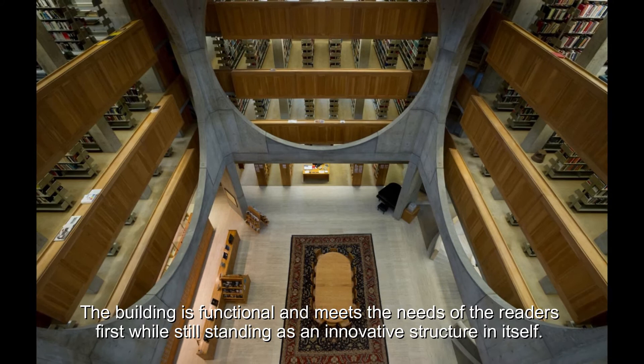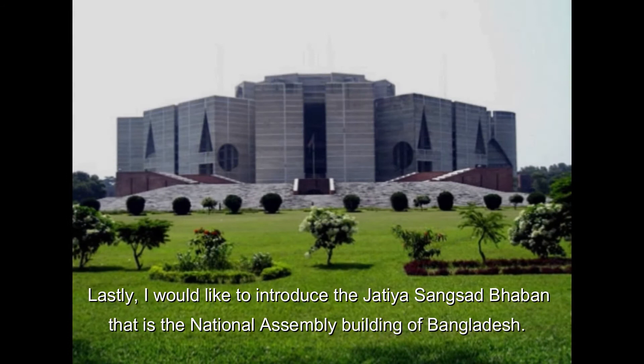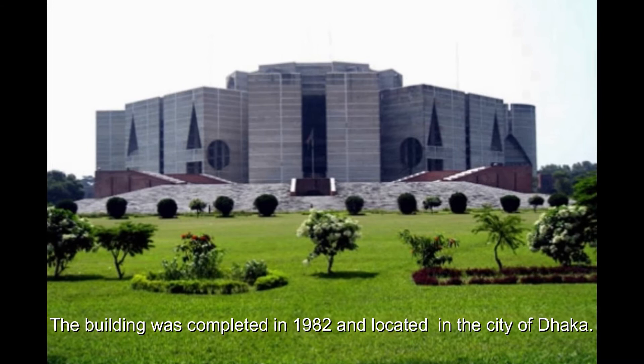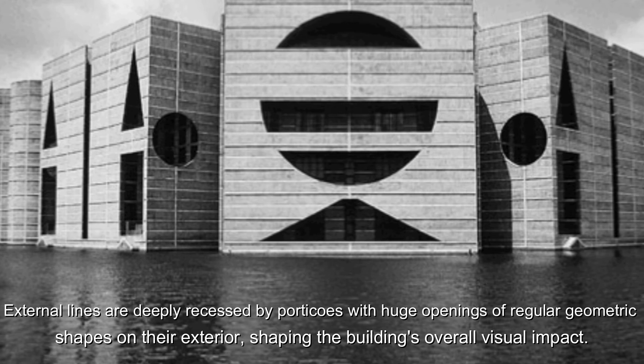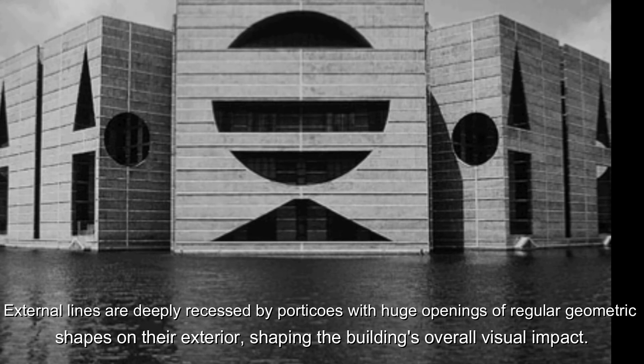Lastly, I would like to introduce the Jatiya Sangsad Bhaban, the National Assembly Building of Bangladesh. The building was completed in 1982 and is located in the city of Dhaka. Kahn's key design philosophy was to optimise the use of space while representing Bangladesh's heritage and culture. The exterior lines are deeply characterised by huge openings of regular geometric shapes, shaping the building's overall visual impact.